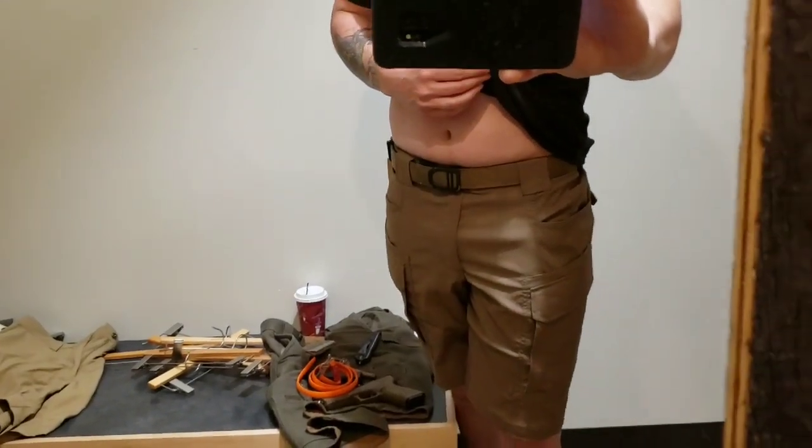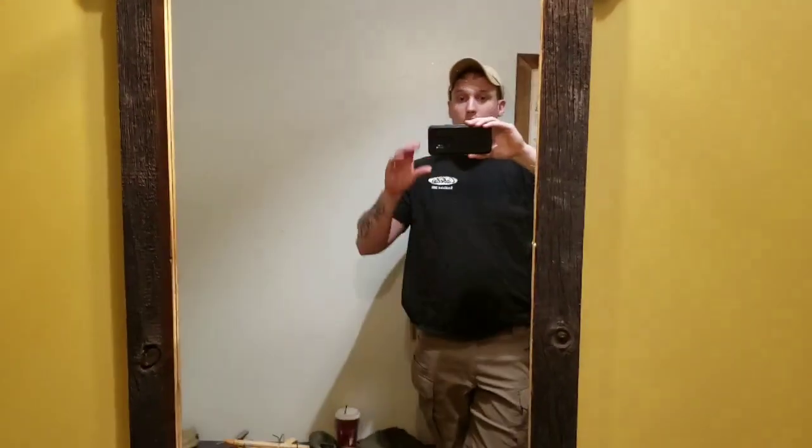And this is a Core Essentials belt. So that's all the things that I need to carry in a pair of duty everyday shorts. These ones I'm going with.